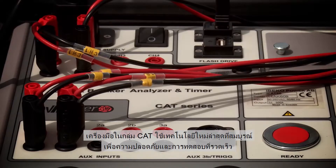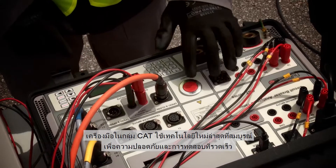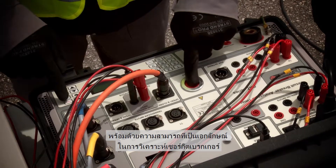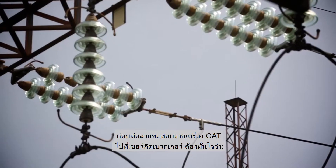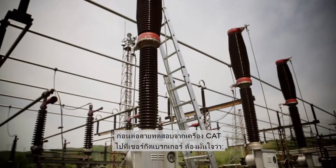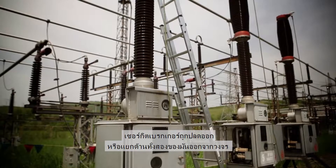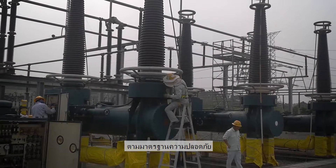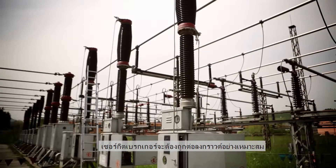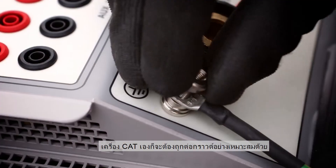The CAT series instruments utilize the latest technological achievements in safe and fast testing, with unique technical capabilities for circuit breaker diagnostics. Before connecting the CAT to a circuit breaker, make sure that the circuit breaker is disconnected or separated from its circuit on both sides of the breaker in accordance with national safety regulations, that the circuit breaker is properly grounded to a protected ground, and that the CAT itself is properly grounded.